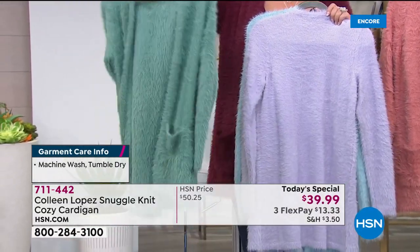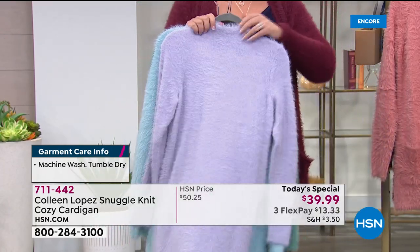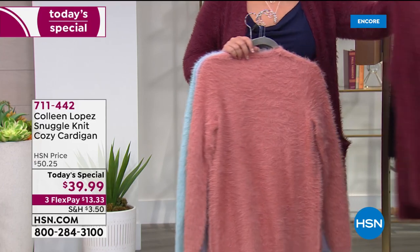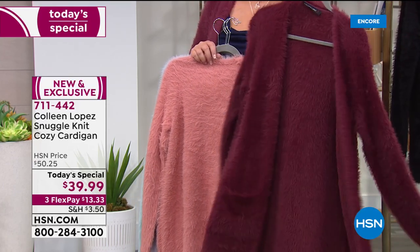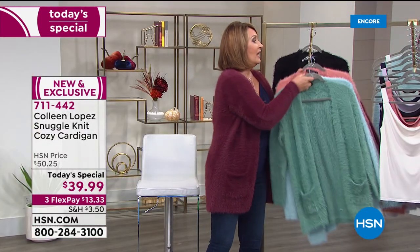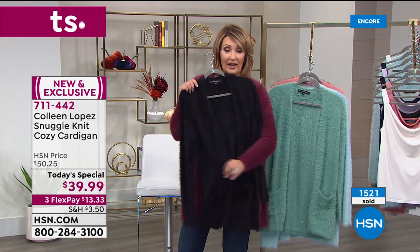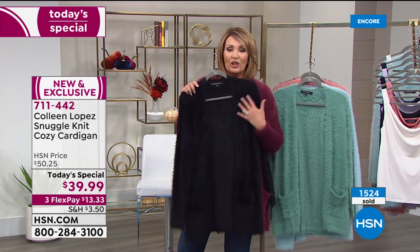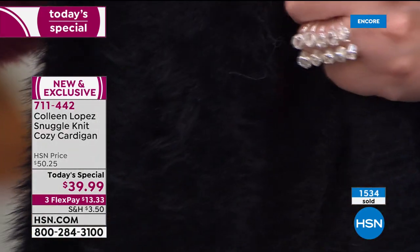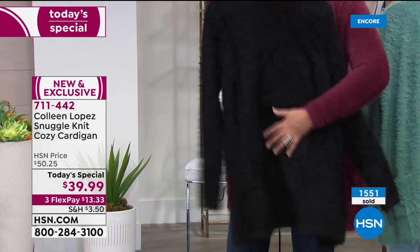The Dusty Teal leans sage, leans jade. The Lilac is a true gorgeous lilac. There's Antique Rose, and then the wine is yummy — very, very rich. And of course if you can't decide on a color, get the black. I wear the black 10 to one of anything else. It almost looks like a little fur jacket — like a fur cardi — without all the bulk of a fur coat.